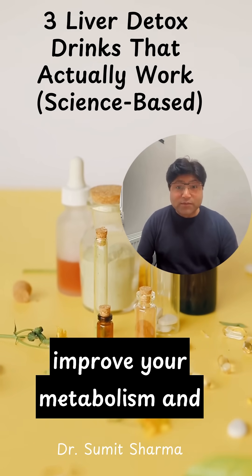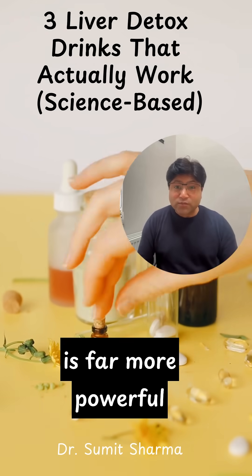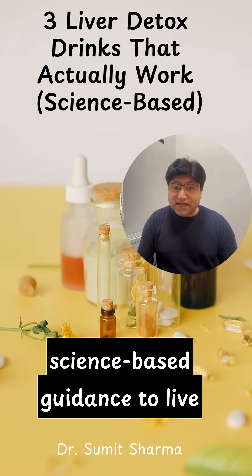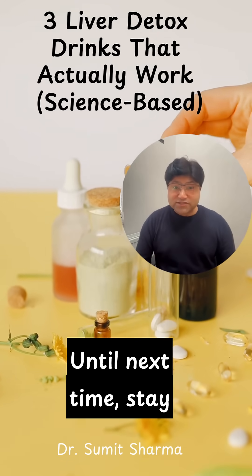If you want to improve your metabolism and reverse fatty liver, focusing on these evidence-backed strategies is far more powerful than chasing fads. Follow me for real, science-based guidance to live disease-free and avoid unnecessary medications. Until next time, stay strong.